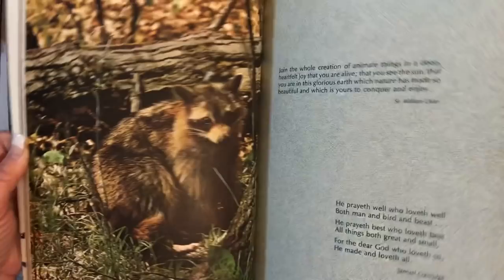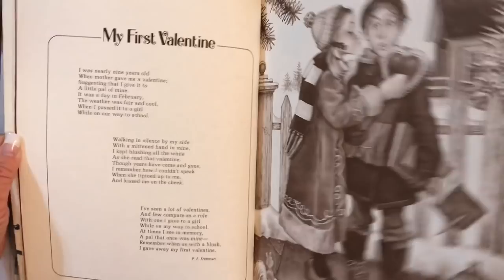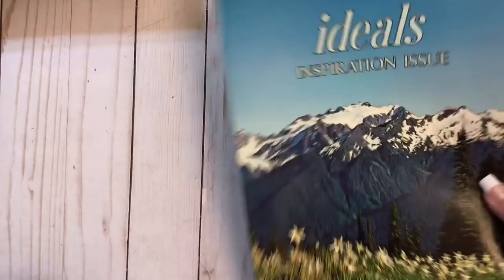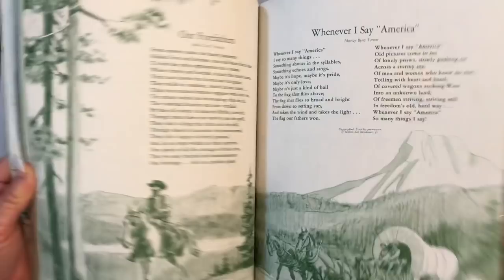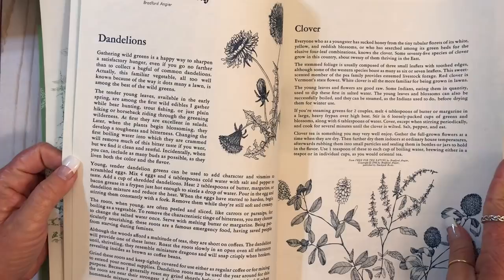How cute. This one's called Woodland. And this one's another old-fashioned one — it's a little bit thicker than the other ones.